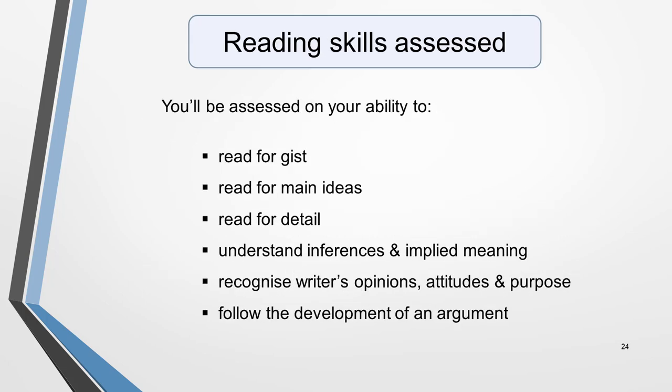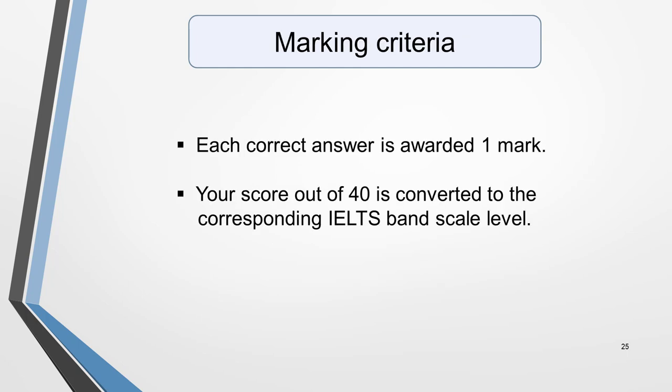Both versions of the reading test are assessed using the same criteria: your ability to read for gist, read for main ideas, read for detail, understand inferences and applied meaning, recognise the writer's opinions, attitudes and purpose, and follow the development of an argument. The marking system is simple — each correct answer is awarded one mark, and your score out of 40 is converted to the corresponding IELTS band scale level.